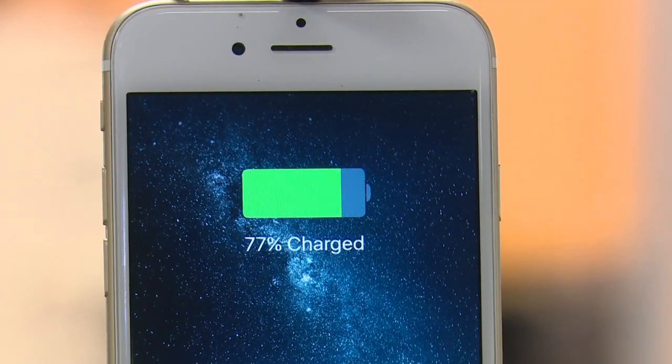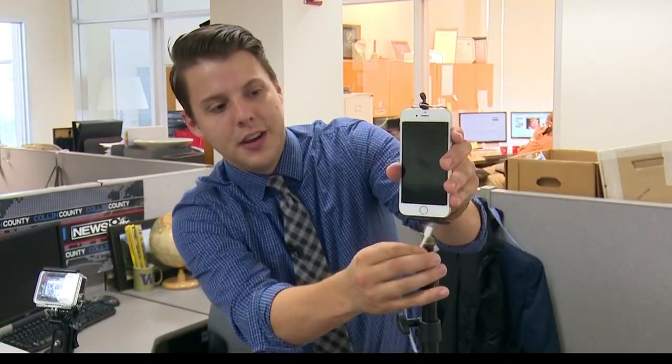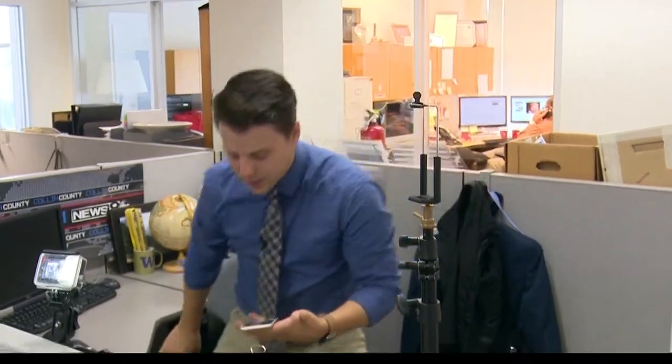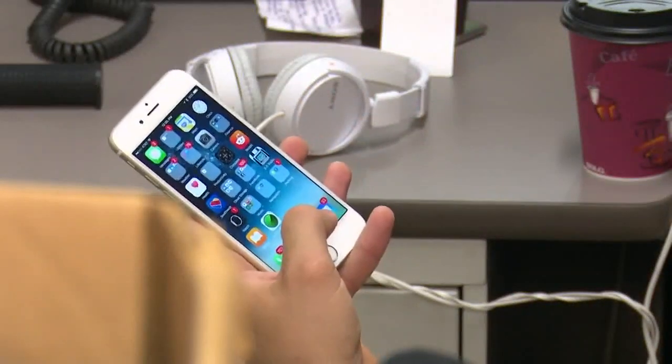Step one: charge up the battery. The phone's just about fully charged — it's at 90%. The goal now is to use it as much as possible, going on Facebook and streaming videos for the next 45 minutes, to see how much the battery drains before we do the update.